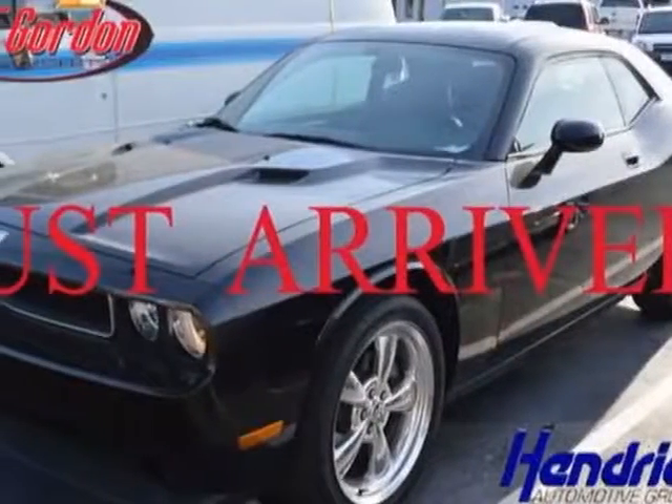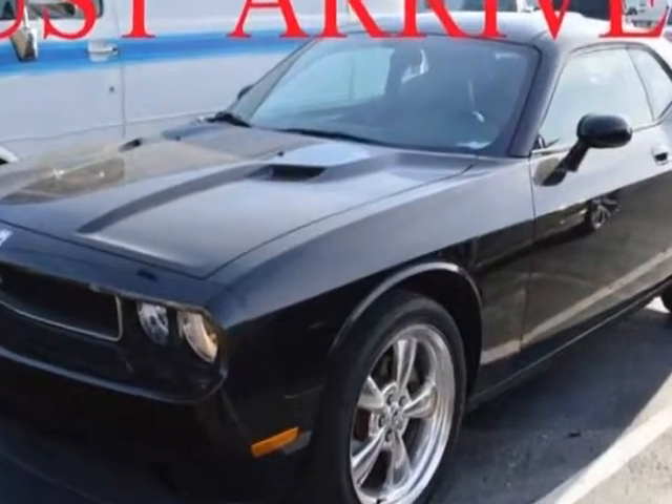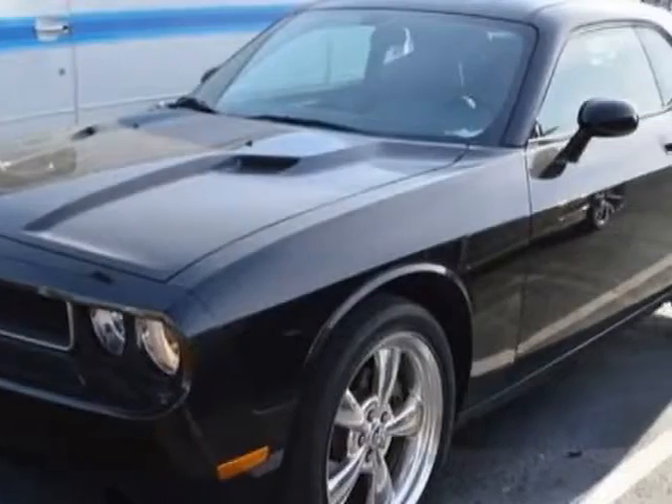Come take a look at this 2010 Dodge Challenger. Carfax has certified this Challenger as having one owner. This Challenger has just under 68,500 miles.